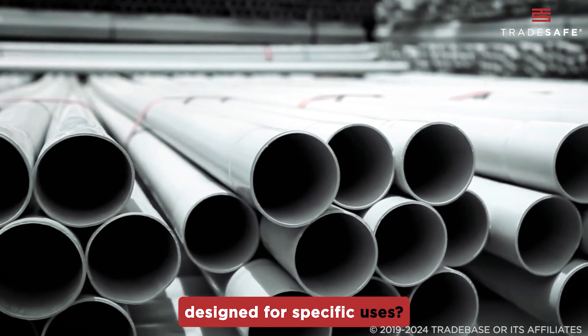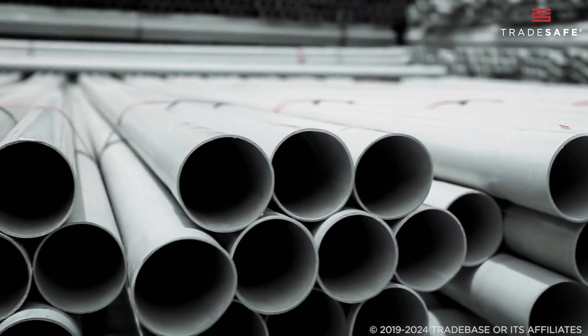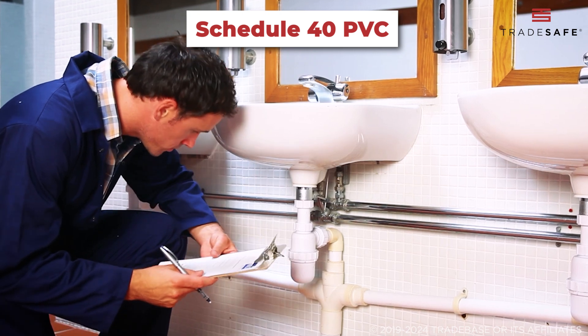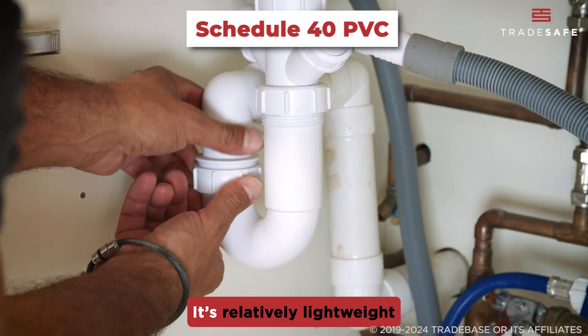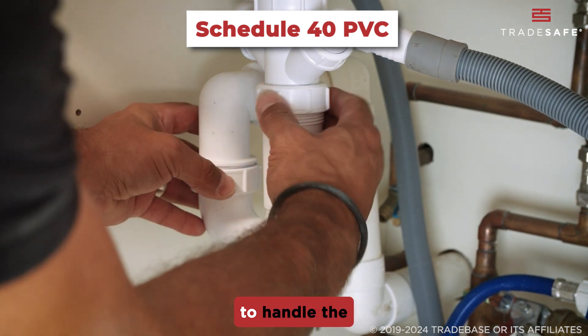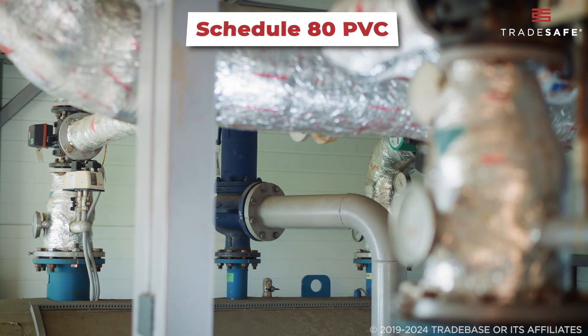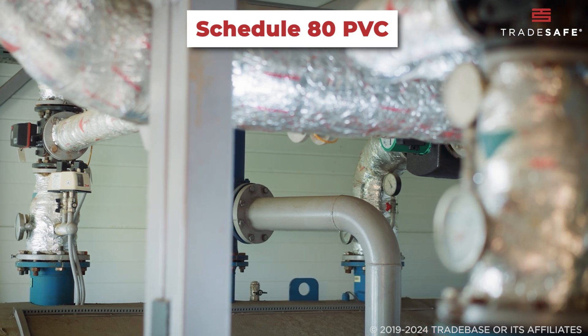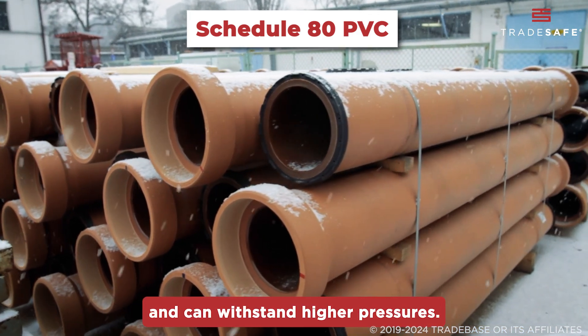Let's start with the most common type: Schedule 40 PVC. It's the go-to for household plumbing and drainage systems. It's relatively lightweight but strong enough to handle the flow of water in most residential projects. Next is Schedule 80 PVC — this type is thicker and can withstand higher pressures.